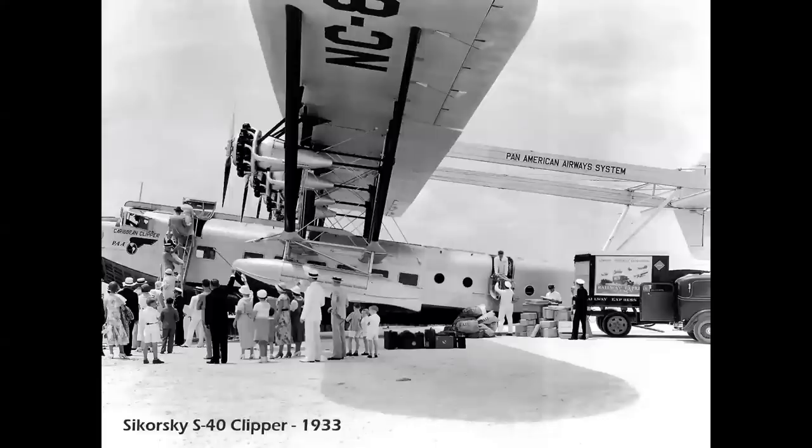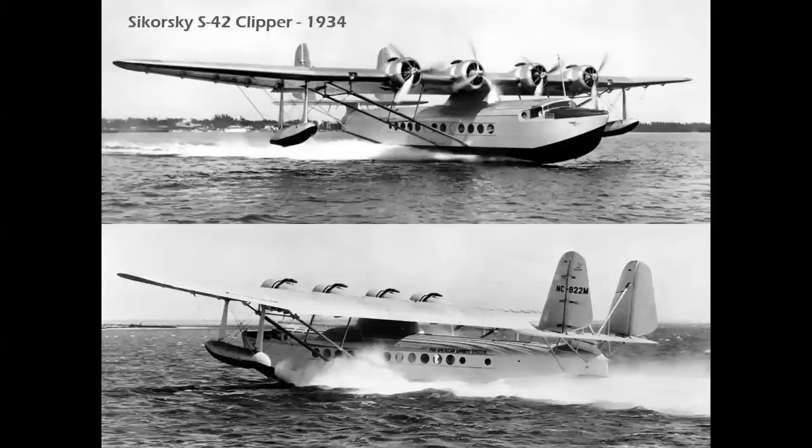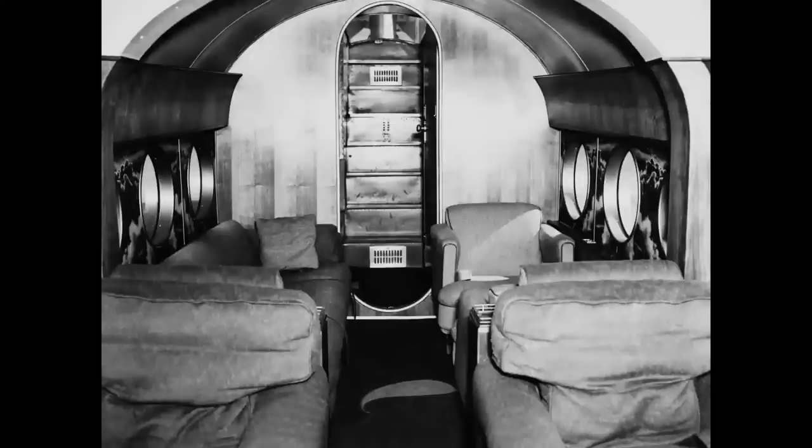Next, the Sikorsky S-40. While the Sikorsky name will always be synonymous with helicopters, the company built a series of very successful flying boats, such as this 38-passenger S-40, boarding passengers in Miami in 1933. Used on Caribbean and South American routes, the S-40s flew at a stately 115 miles per hour with a 900-mile range. Next was the Sikorsky S-42, offering greater speed and carrying 32 passengers at 150 miles per hour on routes over the Atlantic and the Pacific, with clipper names applied depending on the routes flown.